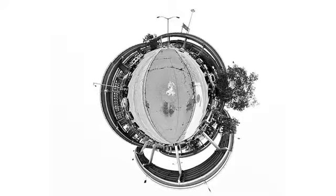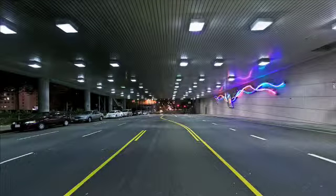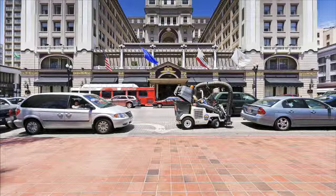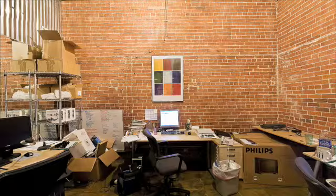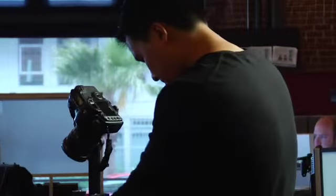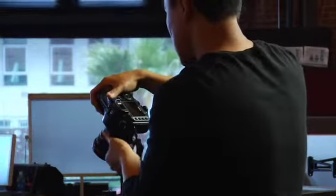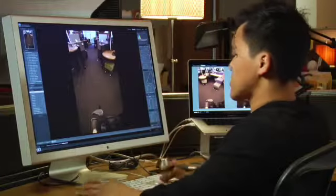I'm always interested in shooting in environments, and the whole 3D panorama is another way to see the environment. What I'm trying to do here is try to match the tone between these two different images that I'm trying to stitch together.